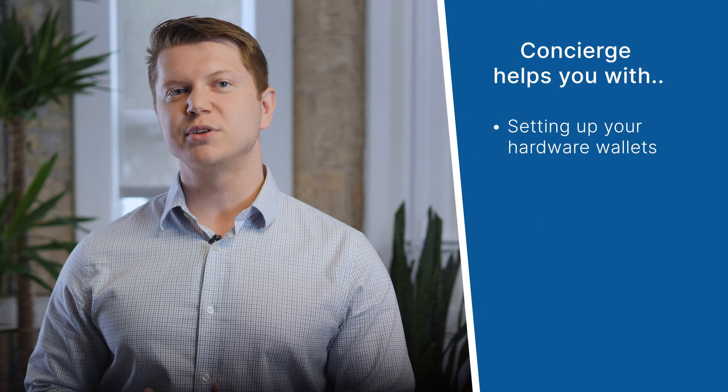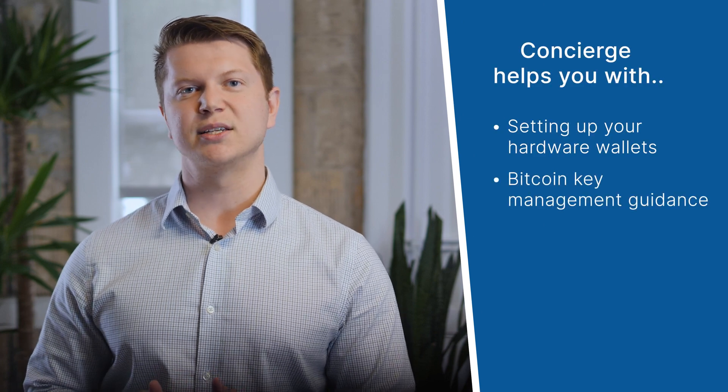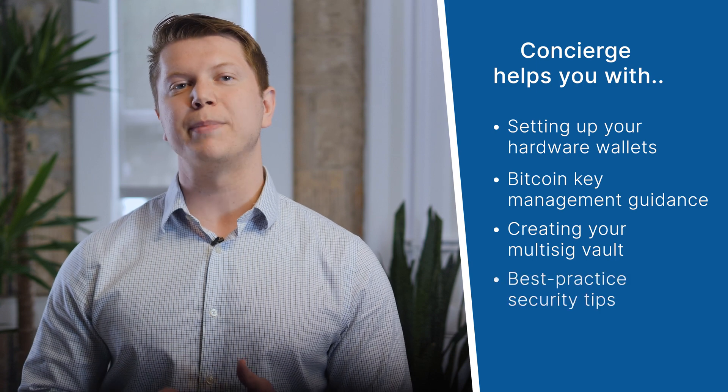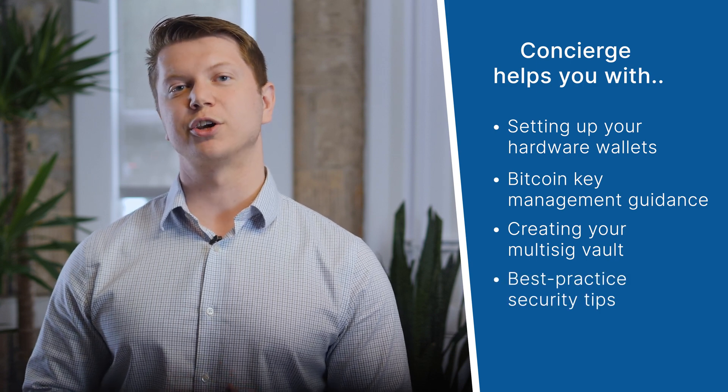Then you'll have a private video call with one of our specialists who will walk you through every step of the process — from setting up those devices to teaching about Bitcoin keys and how to use them. We even help you create your multi-sig vault and then go over best practice operational security tips.